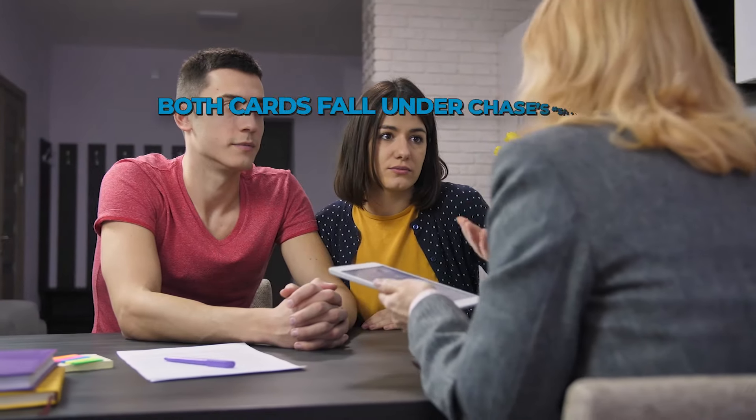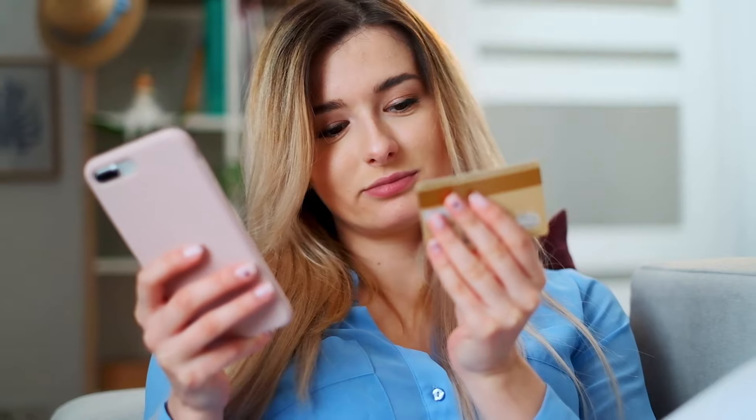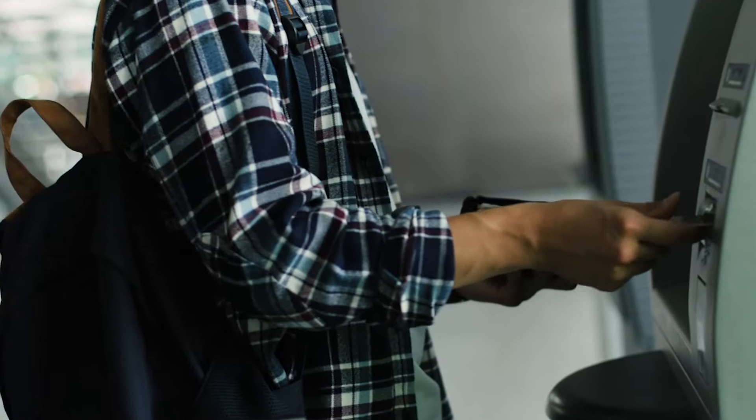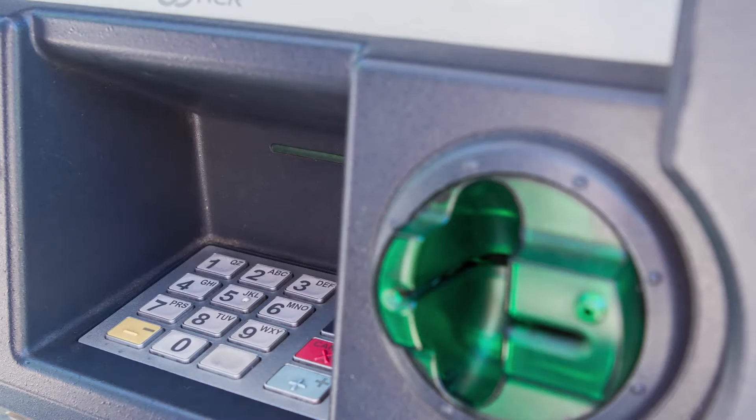Note that both cards fall under Chase's 5/24 rule. This means that if 5 or more credit card applications have been approved at all banks within the past 24 months, your new Chase credit card will automatically be declined. But this is not the case for most people, as most people only get one or two credit cards over a few years.